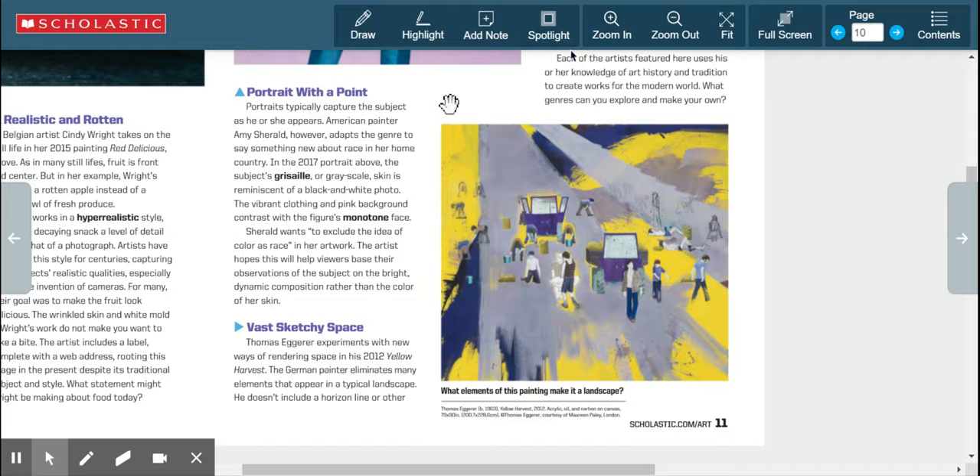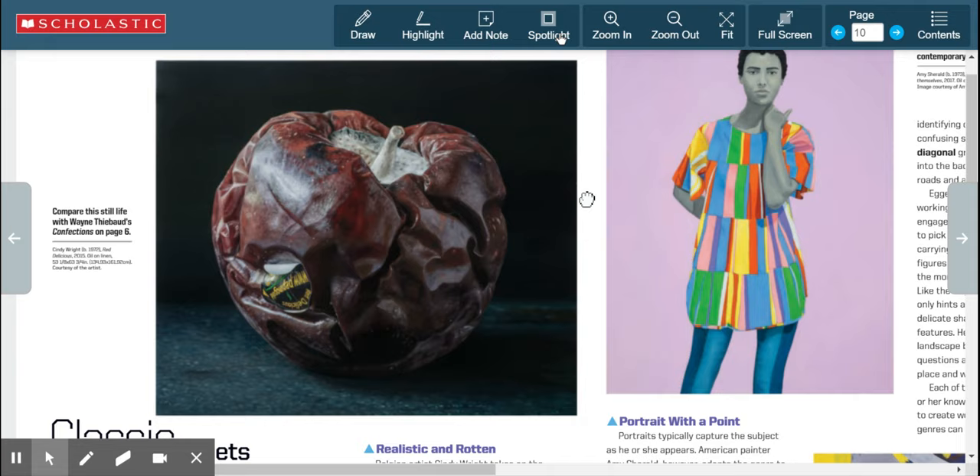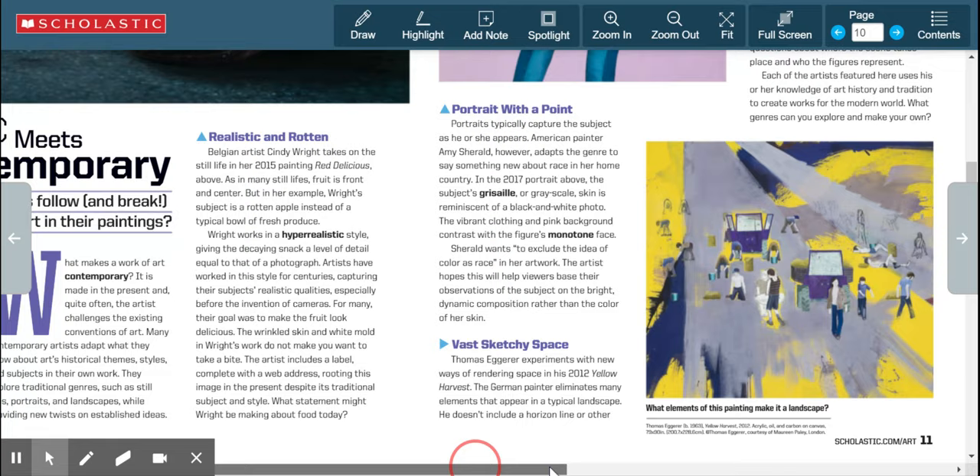These three artworks — can you name what type of artwork each is? Remember there are different genres: landscape, portrait, and still life. Look at each one and think about how they differ from one another.